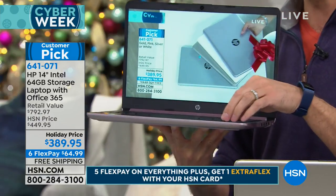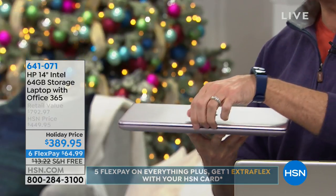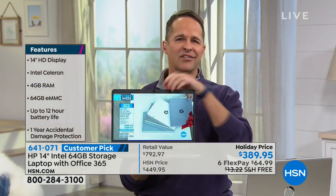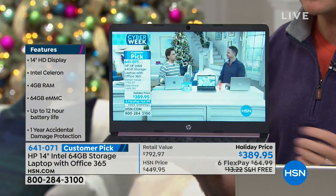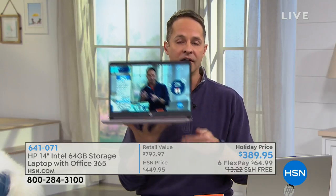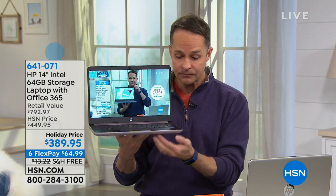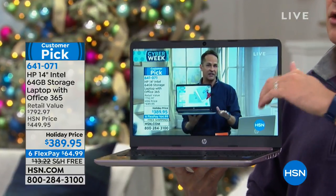No moving parts means when I close it — yes, I actually closed the computer that was streaming live on television — it's instantly back on. I wouldn't do that with a typical hard drive because it would take two minutes to start again. People love solid-state drive because it's faster, instant on, instant off, and it's lighter weight. This weighs only three pounds. And the battery life: 12 hours, not four hours. It stays cool to the touch because there are no moving parts — no friction means no heat.